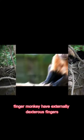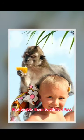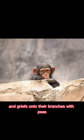Finger monkeys have extremely dexterous fingers that enable them to climb trees and grip onto branches with ease.